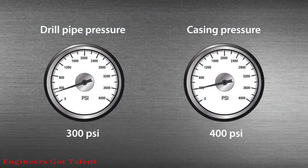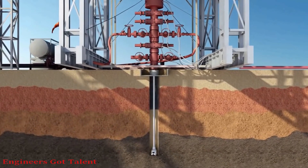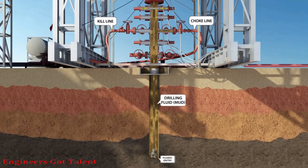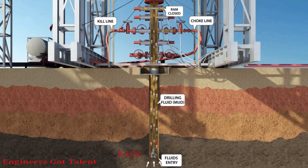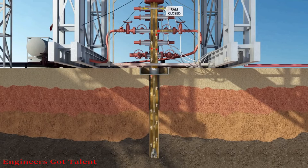The next step will be to monitor the shut-in drill pipe and the shut-in casing pressure gauges. The kick will be circulated out of the wellbore using the driller's method first cycle, by pumping drilling fluid downstream and getting returns from the annulus through the choke line to the choke manifold. The poor boy degasser and toxic gases will be flared. Once the kick is out, the well will be shut in.